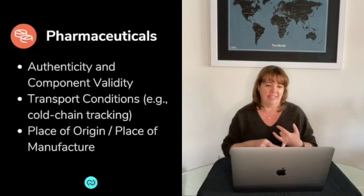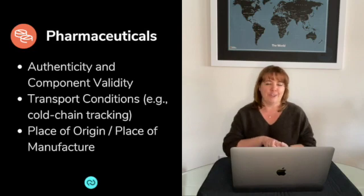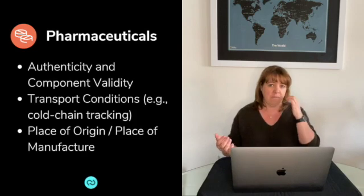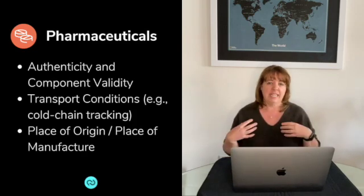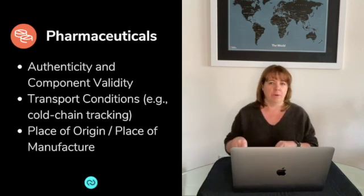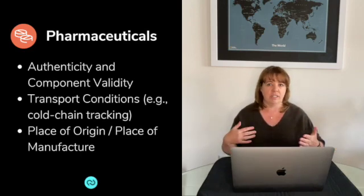Moving to pharmaceuticals and medical devices — I didn't realize until I started looking into the use of blockchain in the pharmaceutical space what a huge issue counterfeit medications are. Maybe living between Canada and the U.S. it didn't come up as much. As we move medications around the world, there's a very strong desire to make sure that the medication is authentic and that all the ingredient components are exactly what they're supposed to be. Blockchain can help with that, especially when medications are being passed between different organizations or different pharma companies.